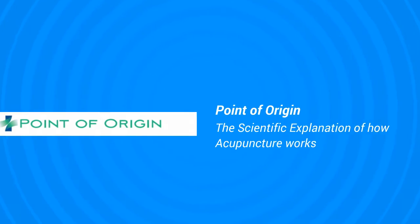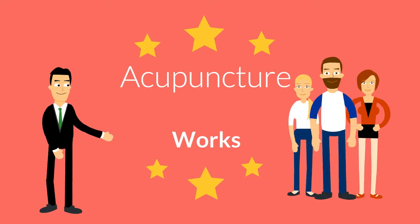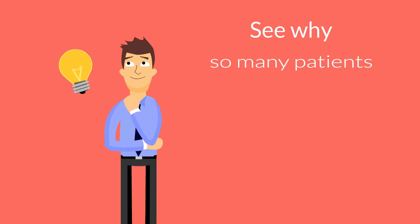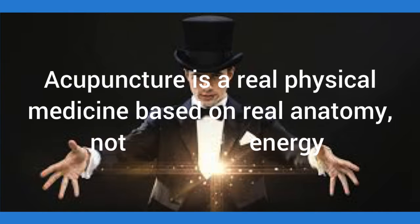Welcome to the presentation of the scientific explanation of how acupuncture works by the Point of Origin. We will be looking at how acupuncture works and why so many patients use acupuncture as their treatment modality.